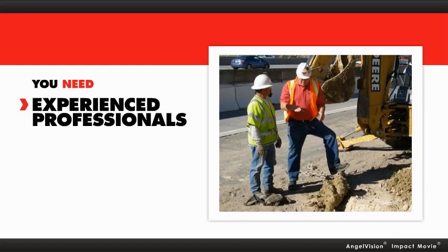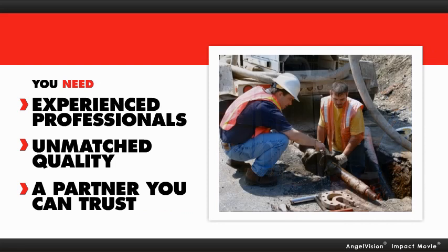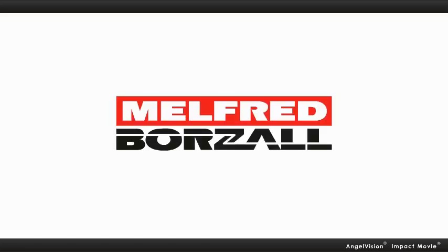You need experienced professionals. Unmatched quality. A partner you can trust. You need Melfred Borzall.